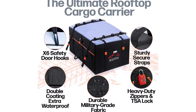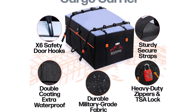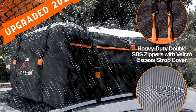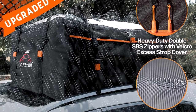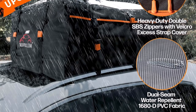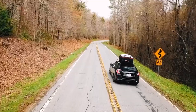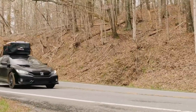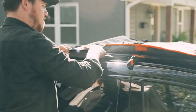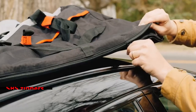Unlike many other bags made from PVC, Roofpacks is constructed from premium quality polyester material. This choice not only ensures added durability but also makes the bag 100% waterproof. So no need to worry about your belongings getting wet during rainy weather or encountering unexpected splashes. The inclusion of Nifco buckles and SBS zippers further enhances its waterproof capabilities.